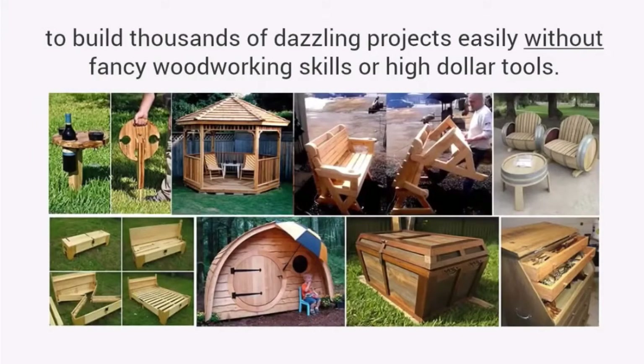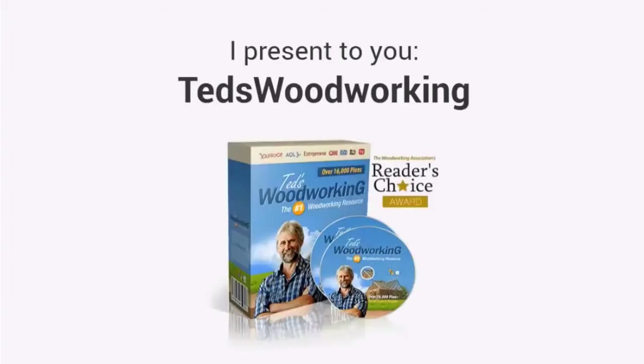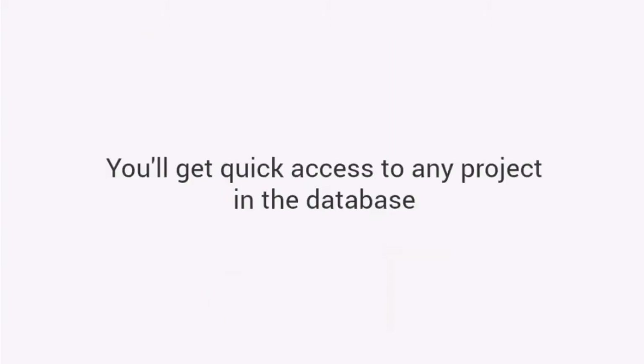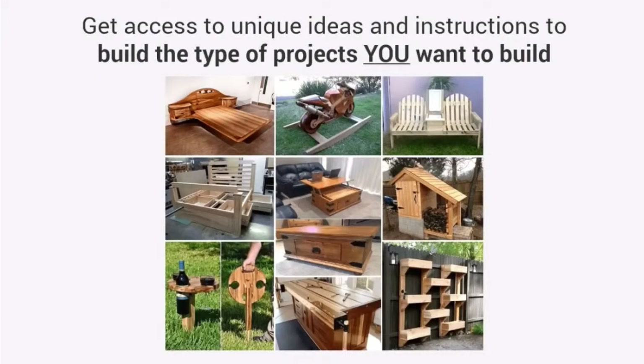Plans that have been used for years to build thousands of dazzling projects easily without fancy woodworking skills or high-dollar tools. And today I want to share this resource with you. I present to you Ted's Woodworking — the largest woodworking resource in the world with over 16,000 step-by-step, done-for-you plans. You'll get quick access to any project in the database and choose from thousands of designs and types when a need for a specific project arises. With thousands of designs, you get access to unique ideas and instructions to build the type of projects you want to build.